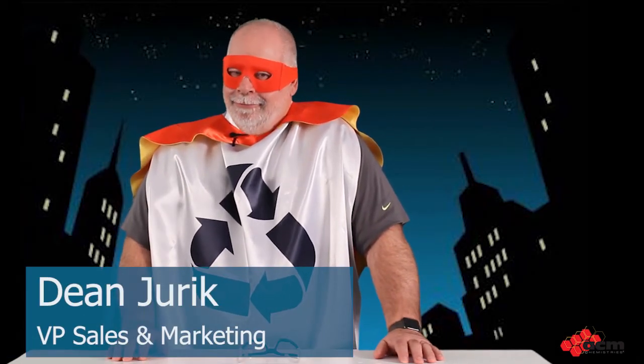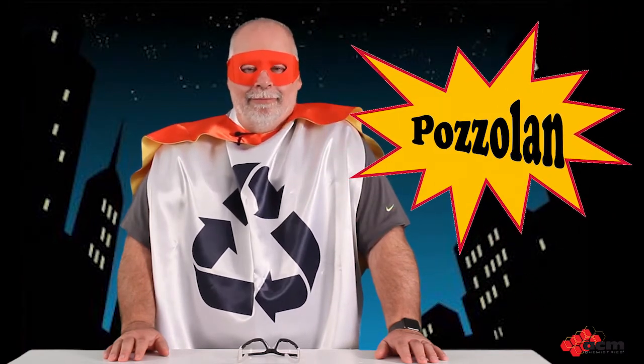Hi there, it's your favorite superhero, Recyclo. Recyclo is here today to talk to you about the word of the day: pozzolans. Pozzolans is something that we use in our concrete to replace some of the cement. There are different types of pozzolans, but before we talk about them, Recyclo's got to don his safety gear, because whenever you go into a plant, you always want to be wearing your safety gear.